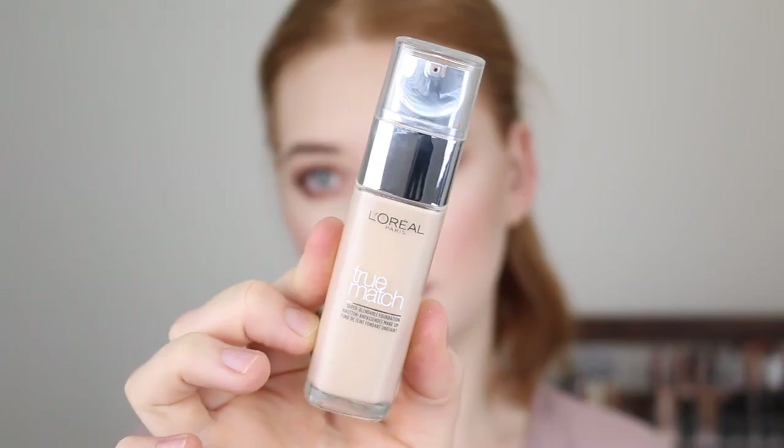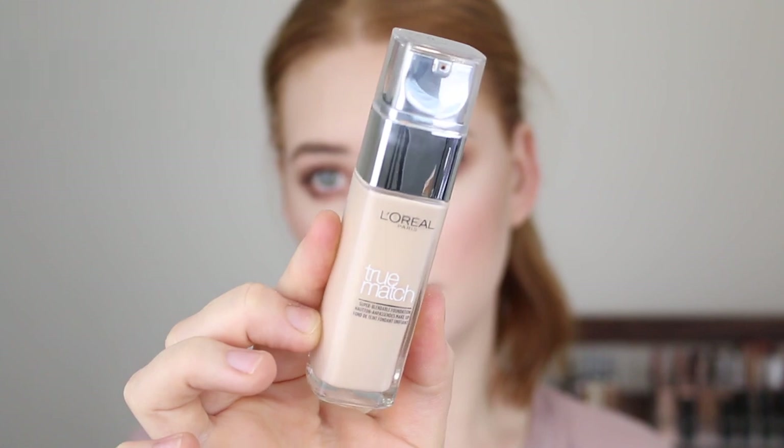First up is the L'Oreal True Match Foundation, and I have this in the shade 0.5N Porcelain. This one has a medium buildable coverage with a natural finish that just leaves the skin looking so fresh and kind of glowy. I would say it's more of a satin matte formula, and it does build quite well, so if you're after a little bit of extra coverage in certain areas, you can definitely add on to that. It's a very lightweight foundation and feels very comfortable on the skin. The longevity on this one was pretty average — it lasted about seven hours on me.